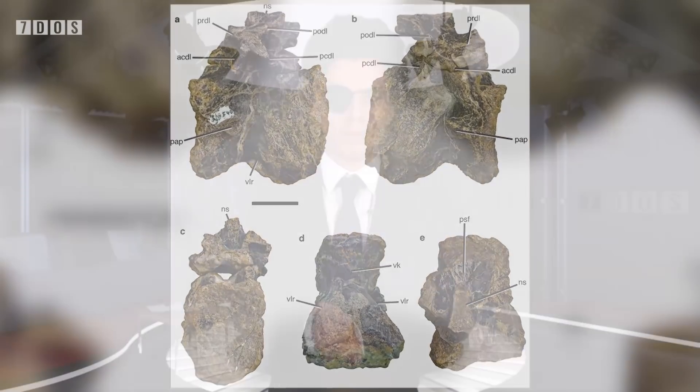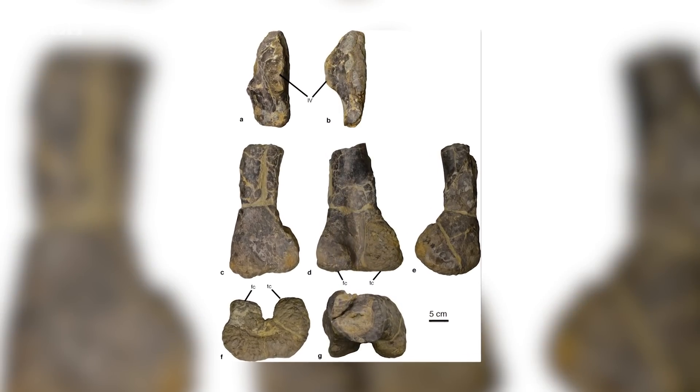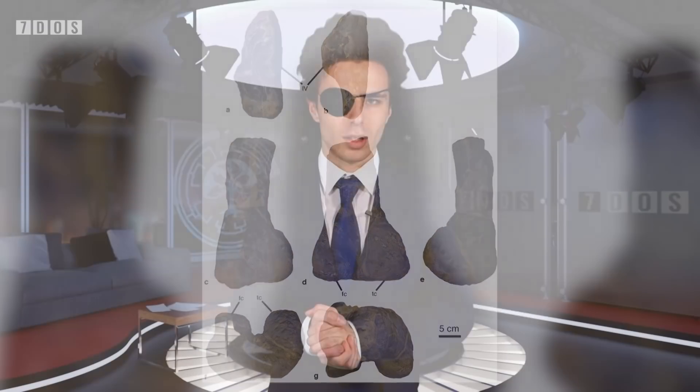Schleithymia is a large, robust dinosaur that's placed as a derived basal sauropodiform, and is possibly even the immediate outgroup to Sauropoda itself, making this animal the most derived sauropodomorph known from late Triassic Europe.